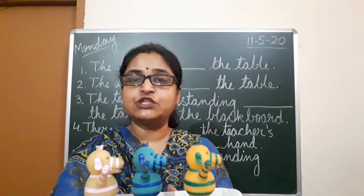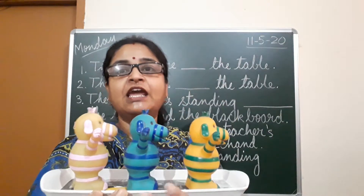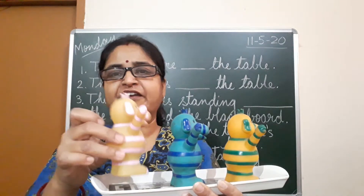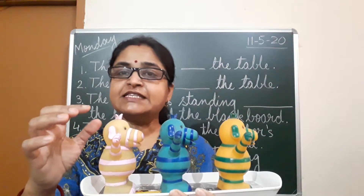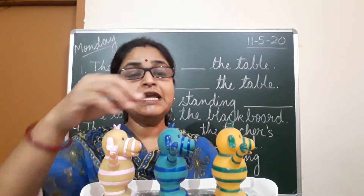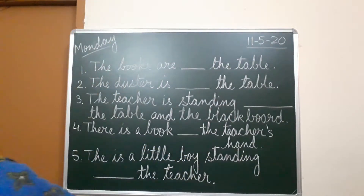If I ask you where is the yellow toy, the yellow toy is in front of the blue toy. If I ask where is the green toy — this color is green or pink, it is a mixture — it is standing behind the blue toy. So this is the place of the naming words.